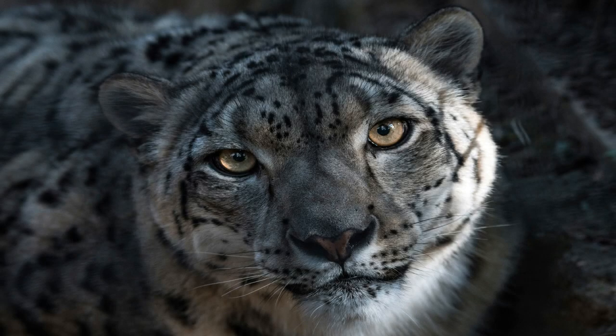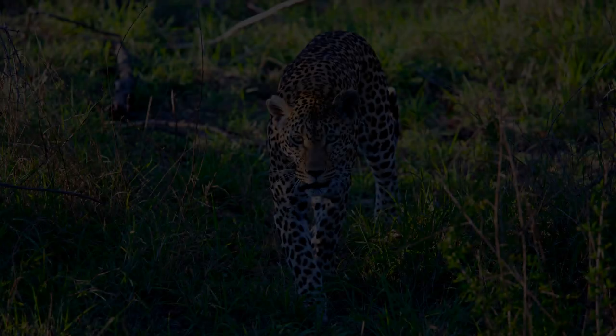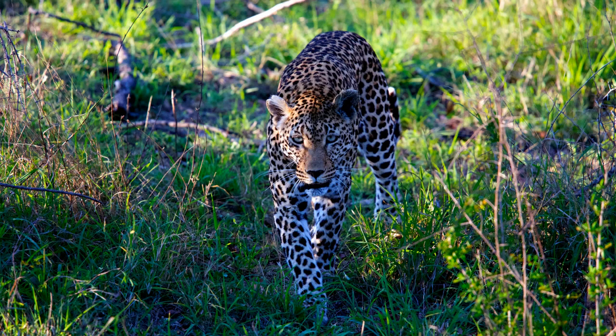Welcome to the wonderful world of animals. Today we are going to dive into the fascinating world of the leopard, a magnificent big cat that roams the forests and savannas of Africa and Asia. The leopard is a powerful and stealthy predator with unique characteristics that set it apart from other members of the big cat family.